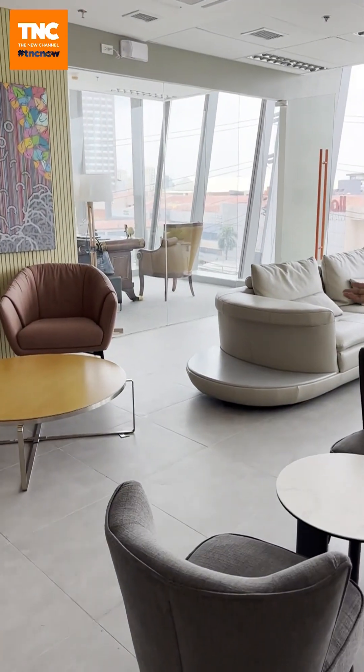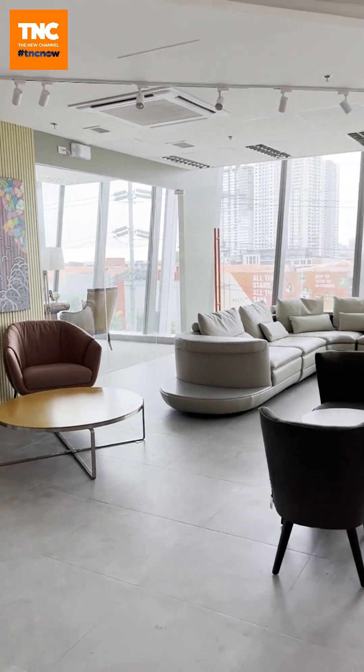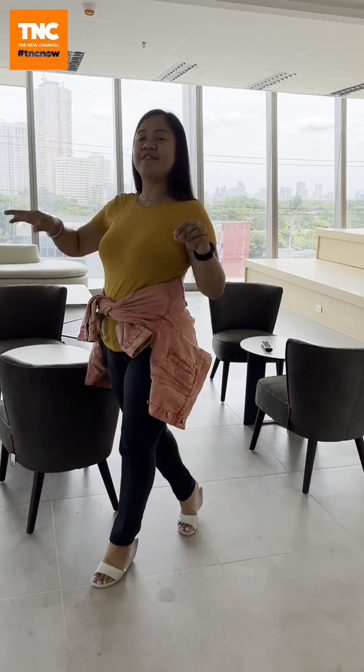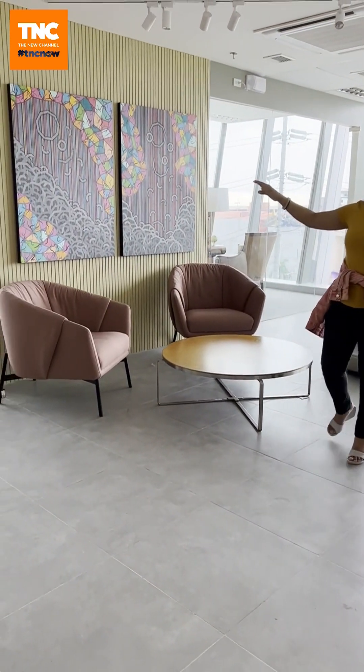This is the main area — the lounge. It also doubles as an event space. So there's a lot of moving room, a lot of colorful stuff. The accent wall also has an artwork by Julian.